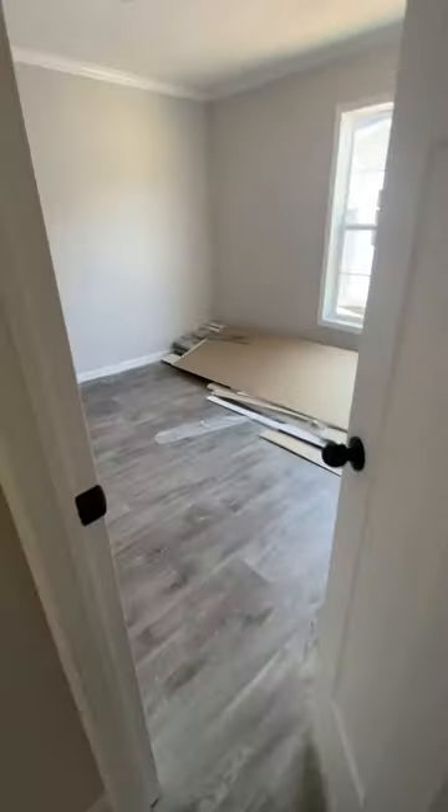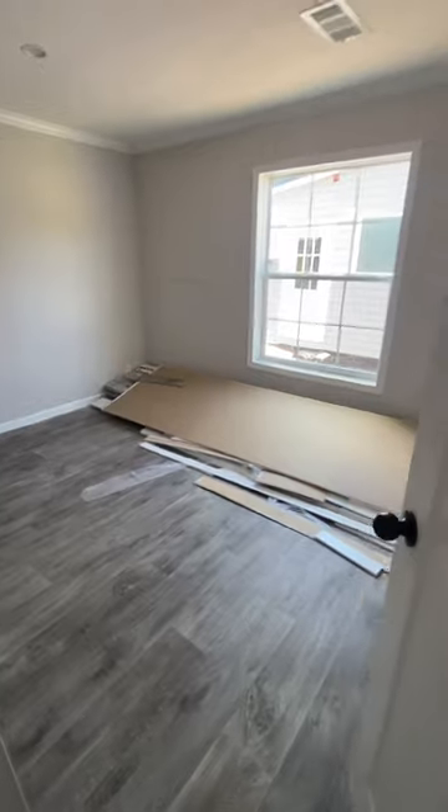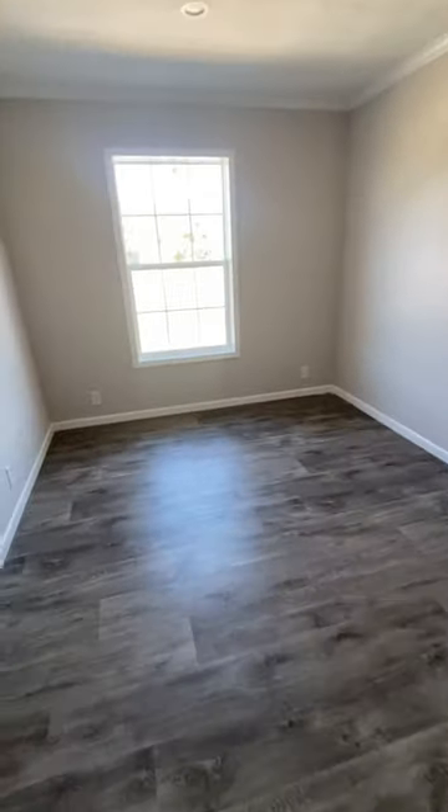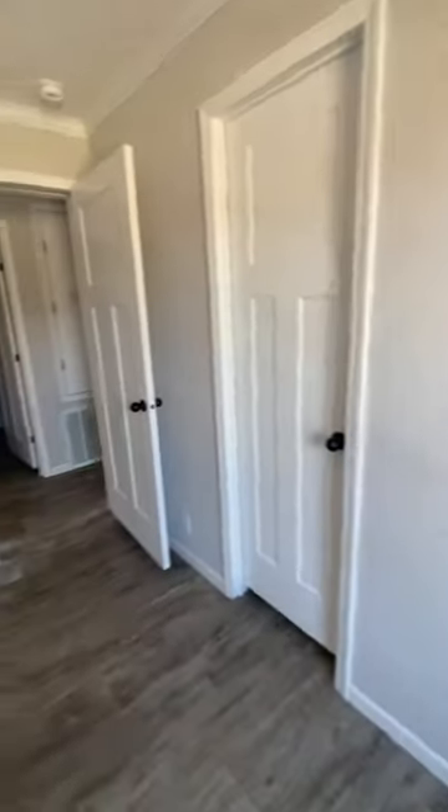Back here we do have three bedrooms — very nice bedrooms with LED lights and vents in the ceiling. Here is the third bedroom, also a very nice bedroom. You could easily fit a queen-size bed in here with no problem. Just a quick sneak peek at that.